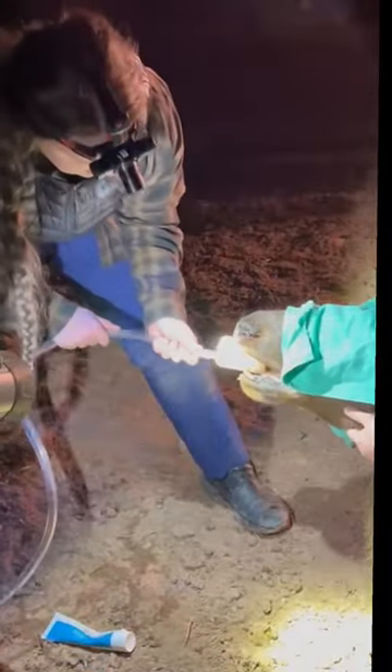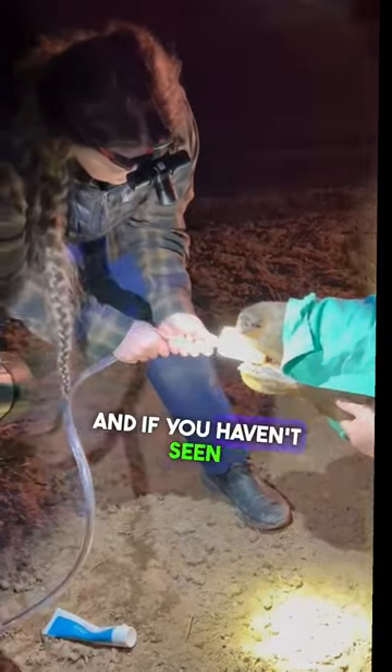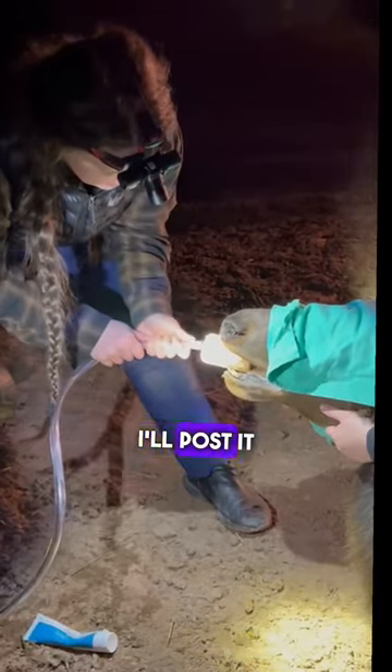Amazing vet team — they came out and helped Loppy. We had to do this several times, and if you haven't seen the full video of the story of Loppy, I'll post it in the comments.